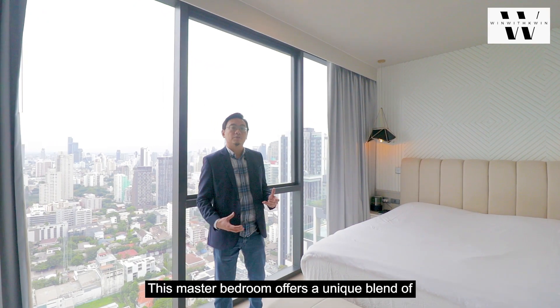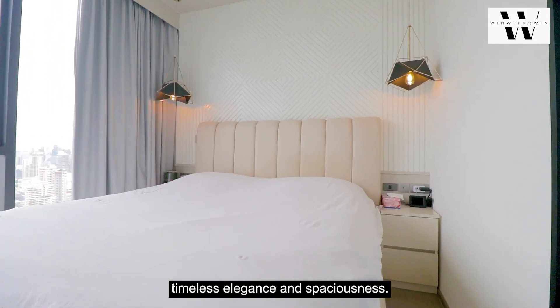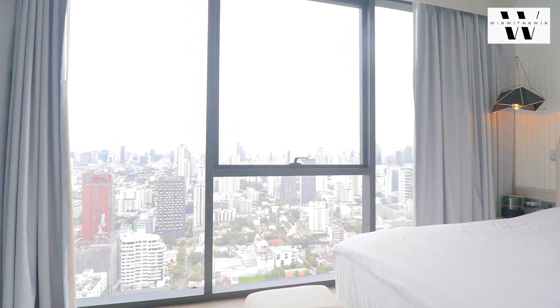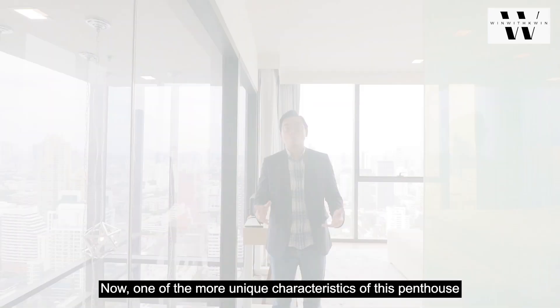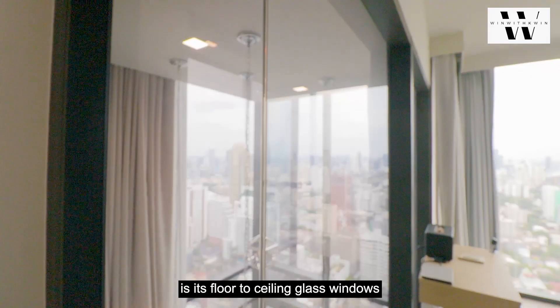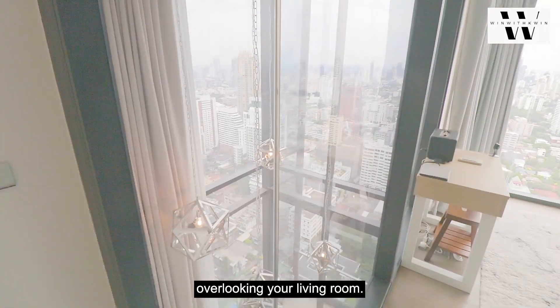This master bedroom offers a unique blend of timeless elegance and spaciousness. One of the more unique characteristics of this penthouse is its floor-to-ceiling glass windows overlooking your living room.